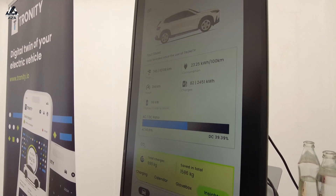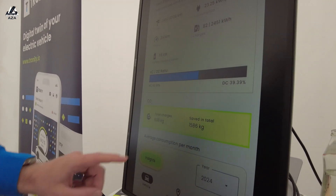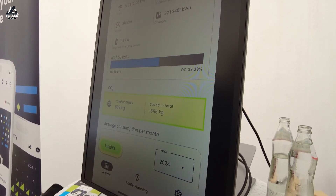Imagine you are at some point reselling this car, or you're interested in a particular car. How would you know how that car was treated? How much energy can it consume? What is the calculated range after all that usage? How was it charged? What is the maximum charging speed the car can reach? All that information is a good indication and may improve the buying decision for somebody interested in buying a used car. You can also see what CO2 you saved compared to an ICE car, and how much CO2 was used during charging.